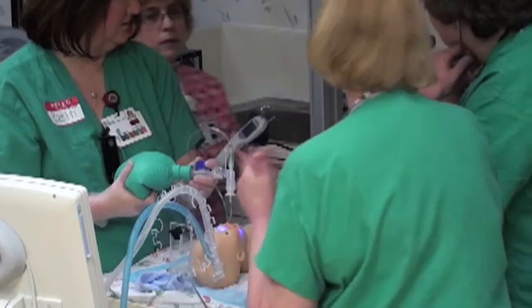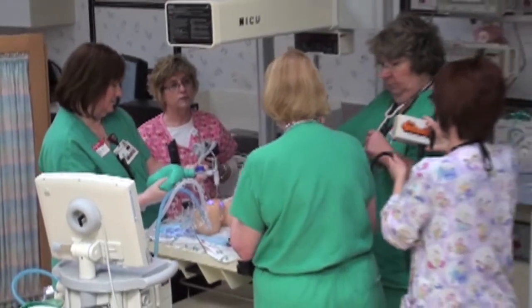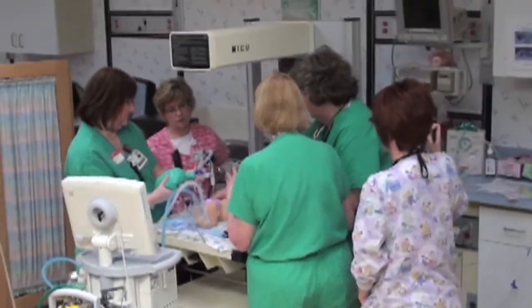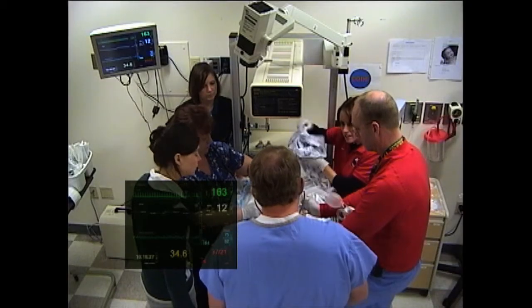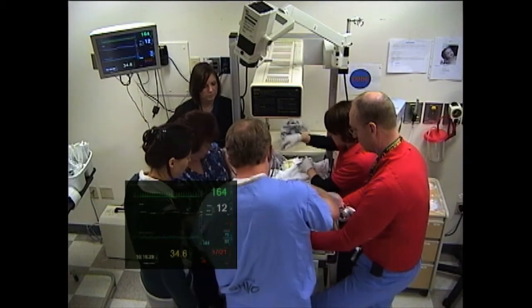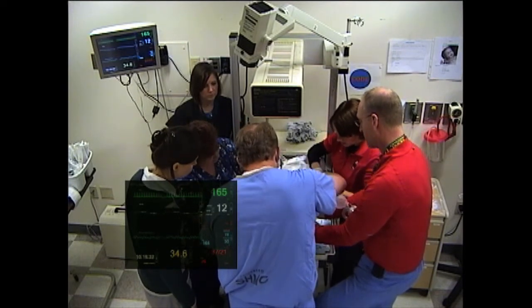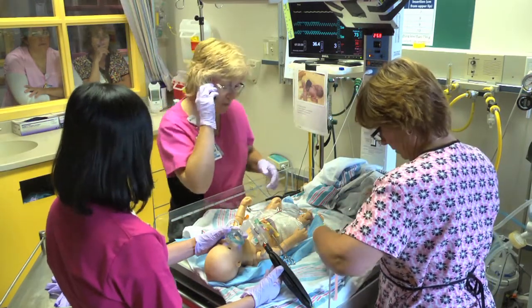Another benefit of simulation-based education is that it offers an opportunity to purposefully introduce challenging behaviors and communication that we occasionally encounter in the workplace, yet we have limited opportunity to practice how to resolve those situations. For example, in simulation we can script confrontations that involve intimidation or errors that would lead to patient harm, and interprofessional participants can practice communicating under pressure or how to activate the chain of command.